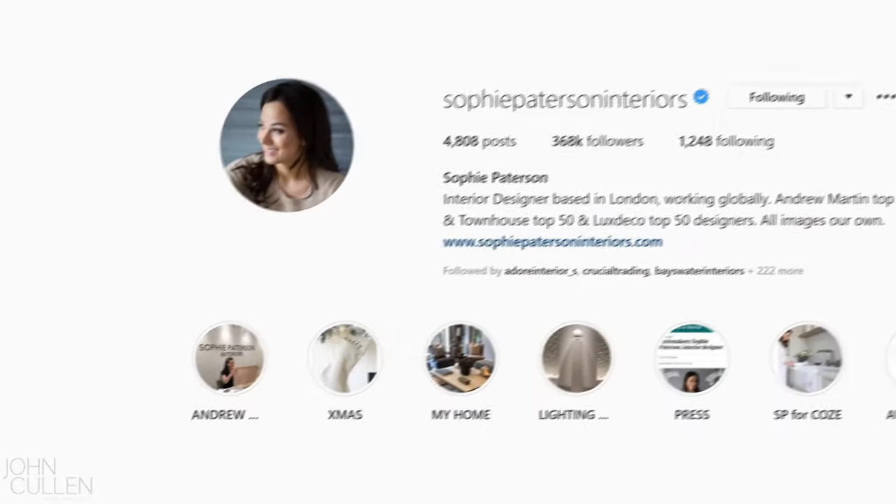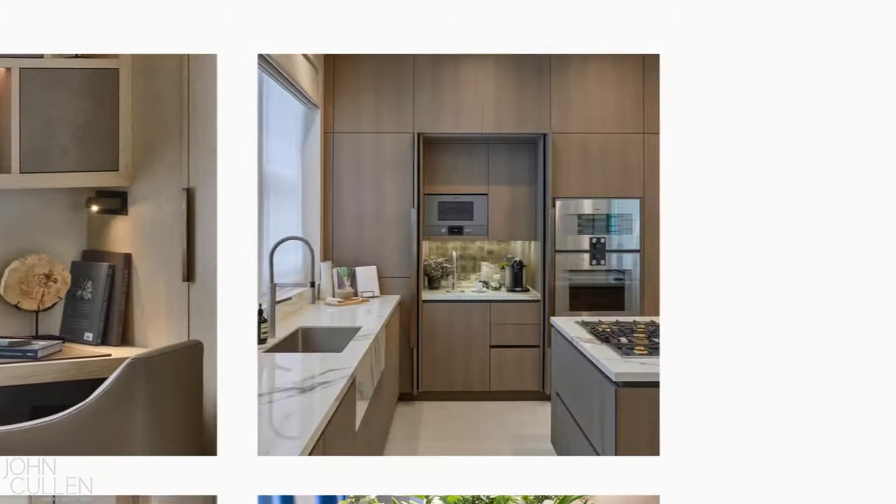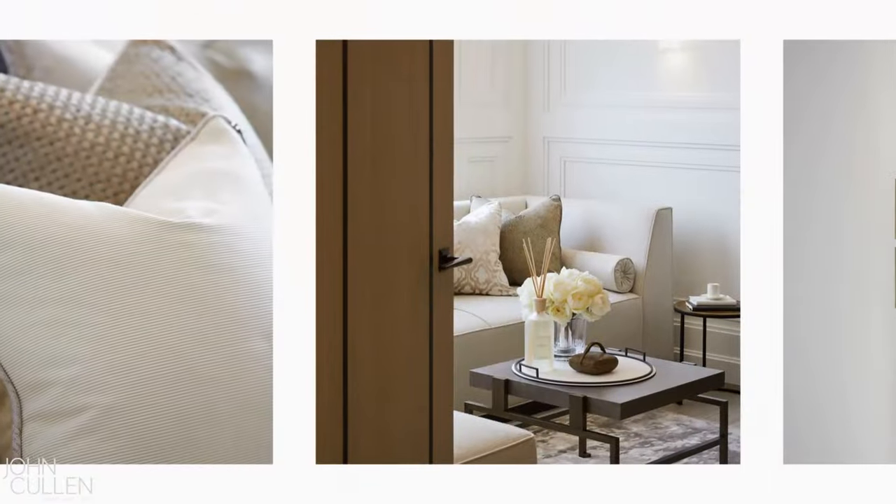I'm Sophie Patterson, I'm an interior designer. I set up my company Sophie Patterson Interiors 12 years ago, and today we're a team of 10 designers working on projects all over the world. We've currently got two projects in Amman, a project in Portugal, and in total we're working on 14 homes for private clients right now. We are very active on social media — you can follow us on Instagram to see a bit of behind the scenes at Sophie Patterson Interiors.